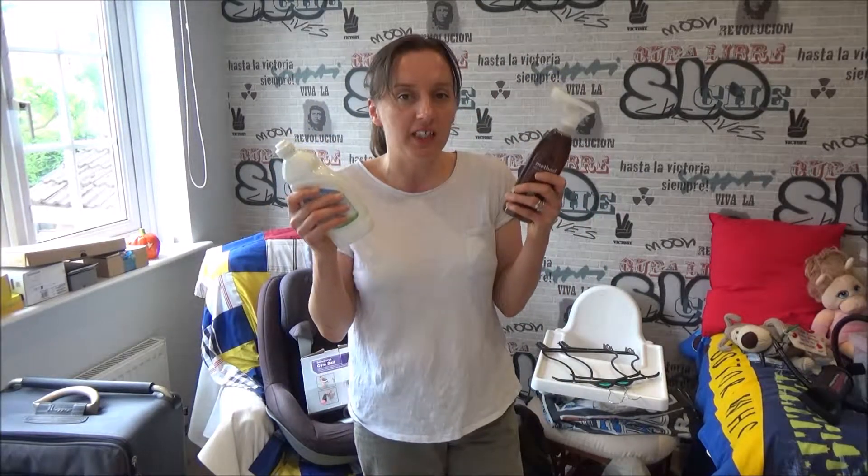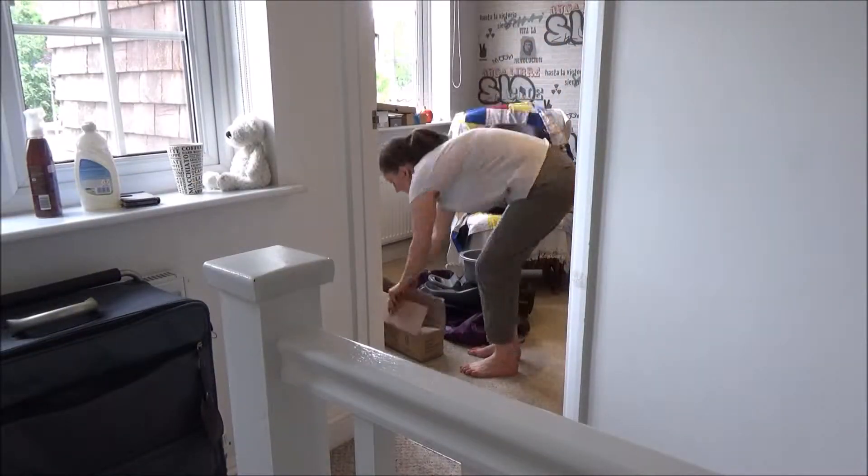We don't actually have much furniture in here to clean today, but I am going to be cleaning the window, the shelf and the side cabinet. I'll be using these products to do that — I've used them in previous videos and I really like them. I'll talk more about them later in the video.